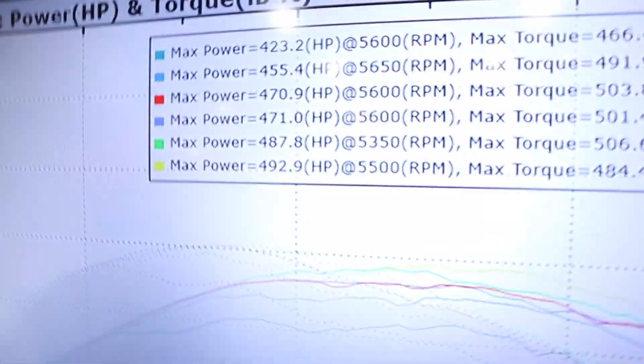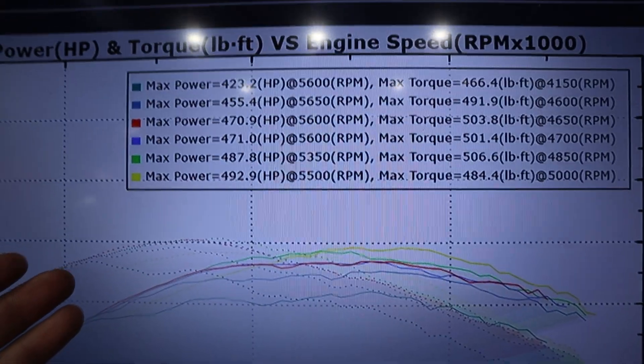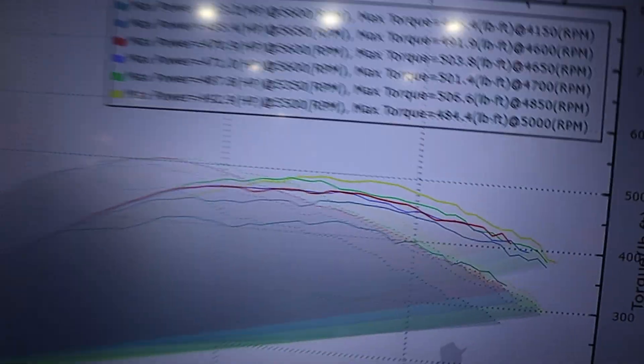That run felt pretty freaking good — look at what we made: 492 horsepower and 484 torque, though the torque dropped off a little. On stock injectors, I really want 500 but I don't know if we'll be able to push it that far. Ryan's working his magic and we are so close. The car feels awesome — I can't wait to get it to the track tomorrow.